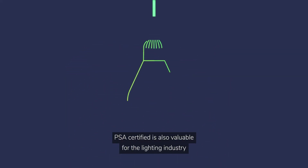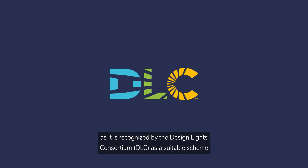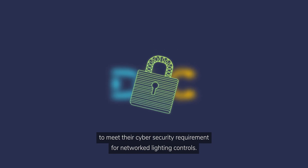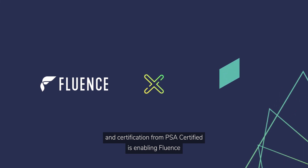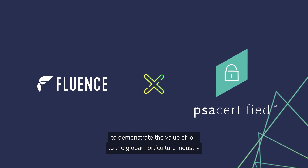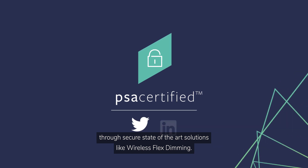PSA certified is also valuable for the lighting industry as it is recognized by the Design Lights Consortium (DLC) as a suitable scheme to meet their cyber security requirement for networked lighting controls. The independent security evaluation and certification from PSA certified is enabling Fluence to demonstrate the value of IoT to the global horticulture industry through secure, state-of-the-art solutions like Wireless Flex Dimming.